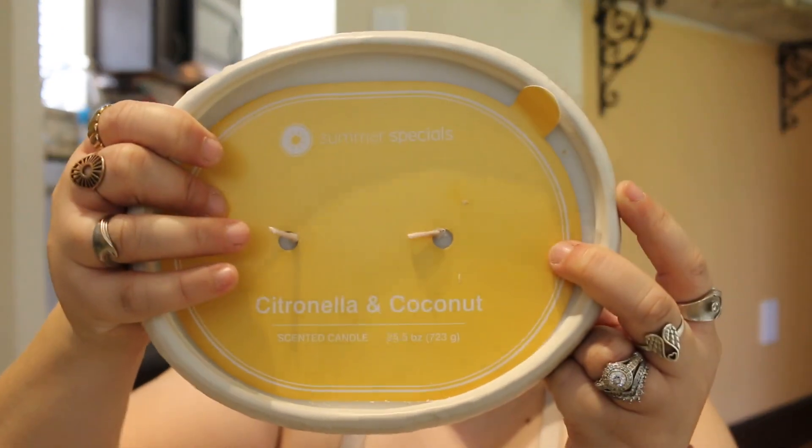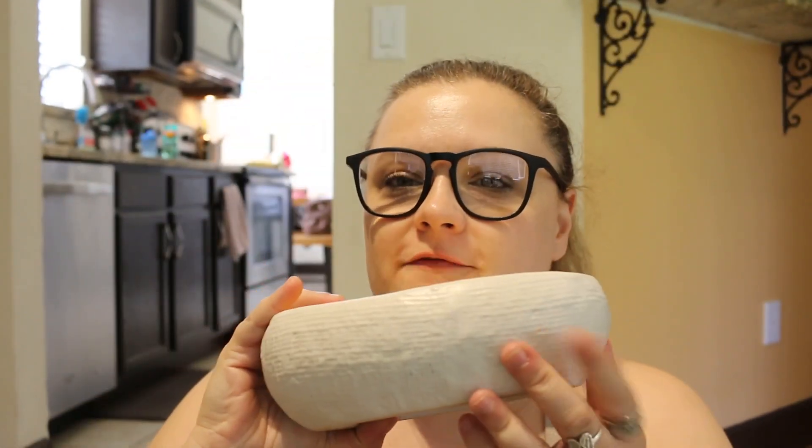Citronella and coconut candle — I got it at Pop Shop. It's very large. We need a citronella candle to keep the bugs away outside. It's 50% off, so pretty good y'all.